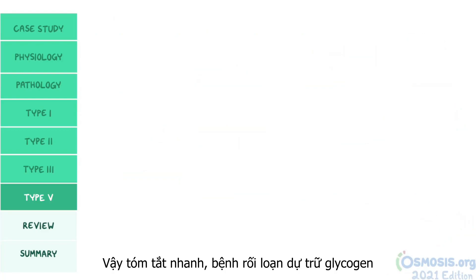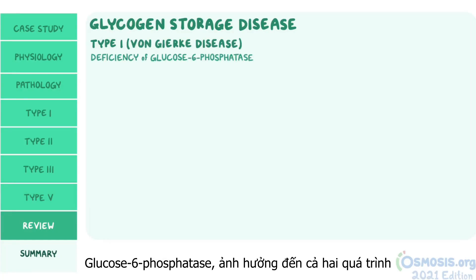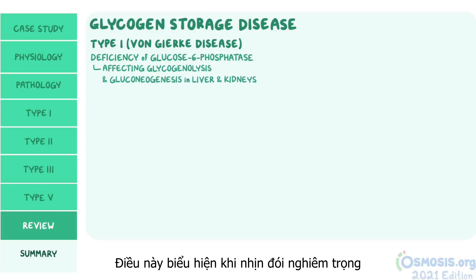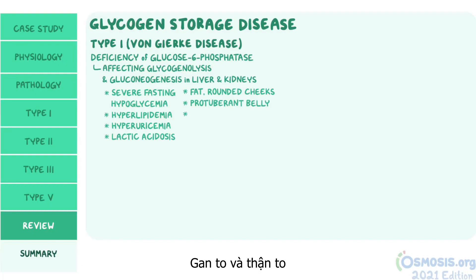As a quick recap: glycogen storage disease type 1, or von Gierke disease, results from a deficiency of glucose-6-phosphatase, affecting both glycogenolysis and gluconeogenesis in the liver and kidneys. This presents with severe fasting hypoglycemia, hyperlipidemia, hyperuricemia, and lactic acidosis, as well as fat rounded cheeks, a protuberant belly, hepatomegaly, and renomegaly.